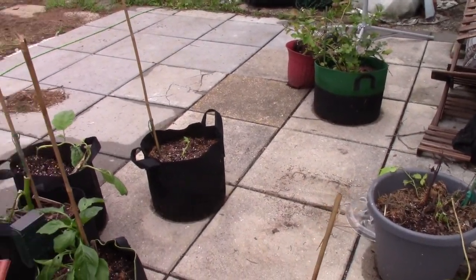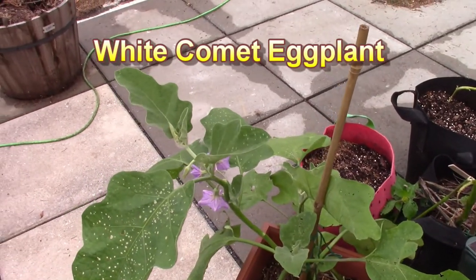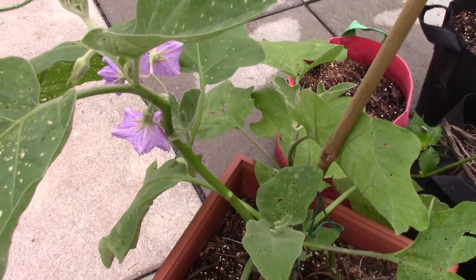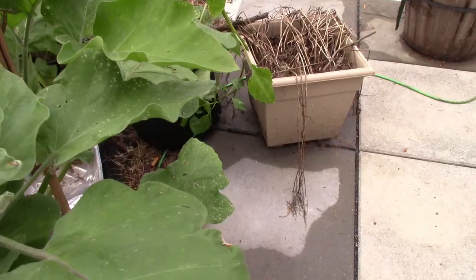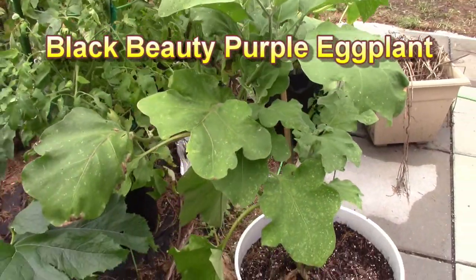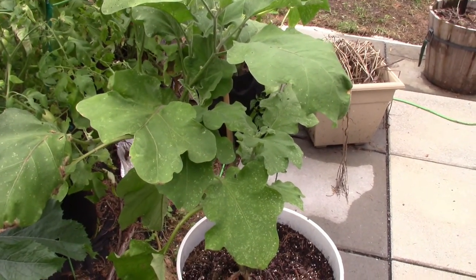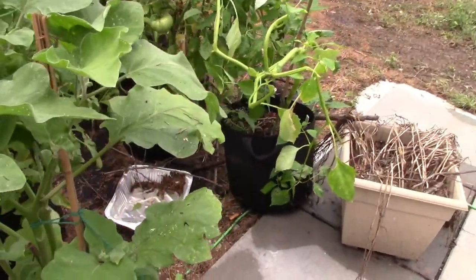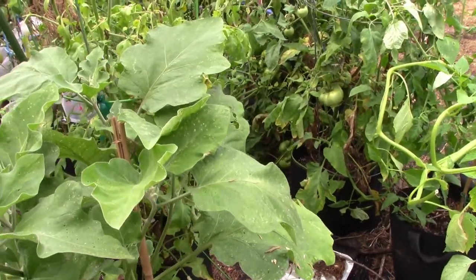Surprisingly, some things did survive. You see my eggplant right here survived with some pretty little purple blooms on it. This eggplant was leaning all the way over — it's the biggest of them. Before the storm and before the tree fell on it — because this took a direct hit from the tree — I had a lot of blooms. Those blooms have disappeared, and I did have a little baby eggplant that apparently got lost in the storm as well.